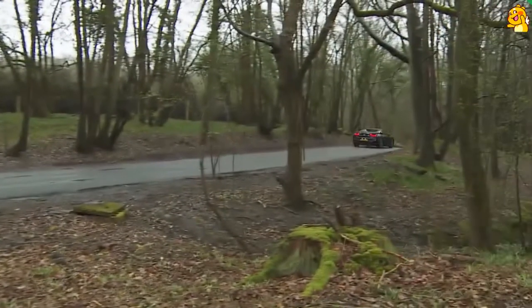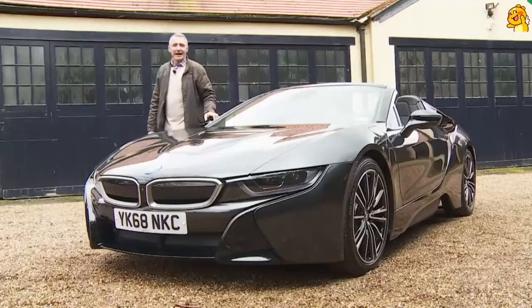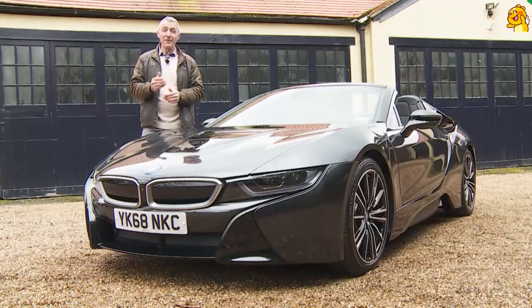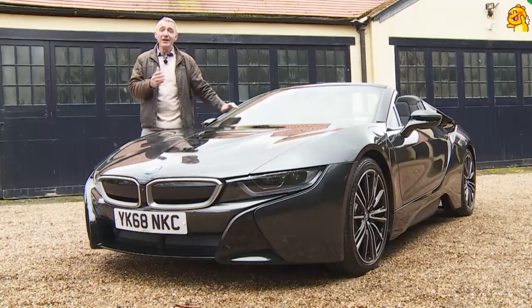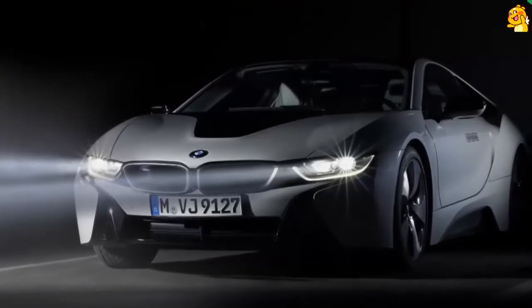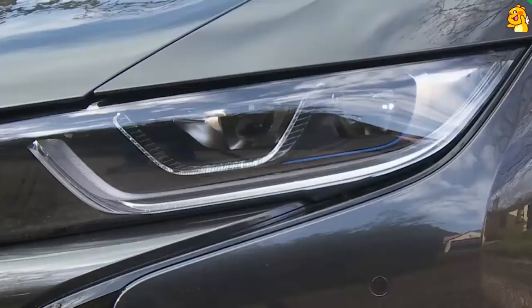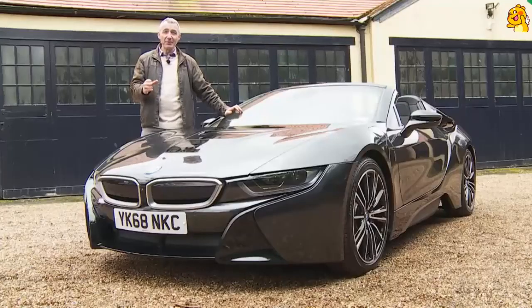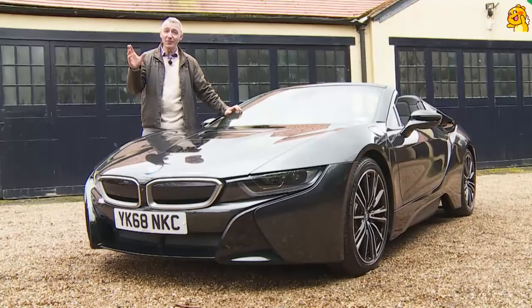If you've owned a BMW before, you might be familiar with the standard remote services package which allows you to control many aspects of your car's operation via smartphone. You'll also want to download the clever BMW Connected Plus app, which auto-learns your frequent journeys and lists them when you're most likely to drive them. As for extra cost features — of course, there are plenty of those.